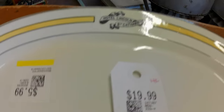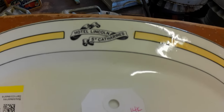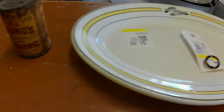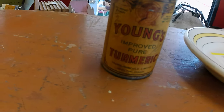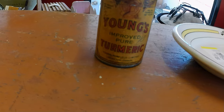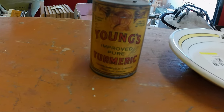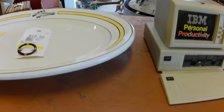For six bucks I got a Hotel Lincoln from St. Catharines, Ontario restaurant ware plate. And I also missed mentioning from garage sales — I got a Young's Improved Pure Turmeric tin from Hamilton, Ontario, Canada for a dime.